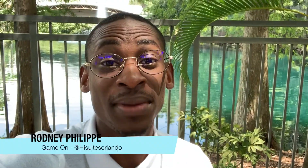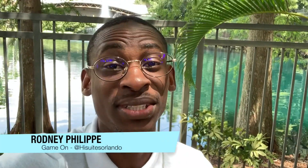What's up everybody, my name is Rodney Philip and I'm your host here on Game On at HIC's Orlando. Today we're actually gonna talk about the shuttle bus and where to register for your shuttle passes, so stay tuned.